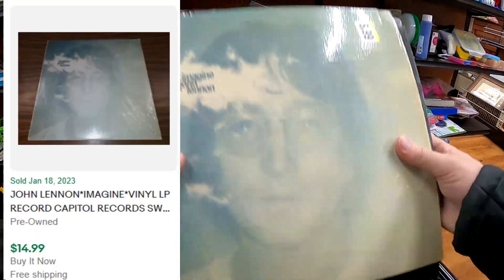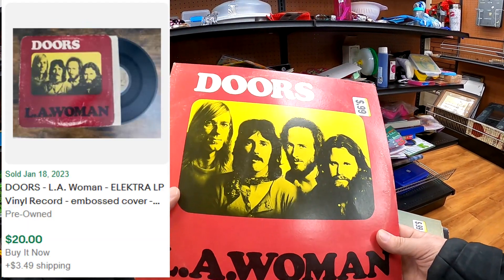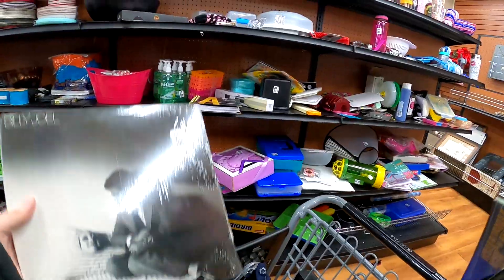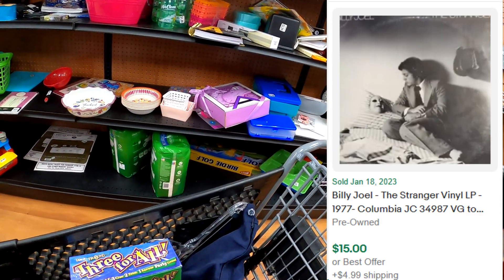I've ended up with John Lennon Imagine there, so that's a pretty good one. Got the Doors and more Journey, as I had mentioned. I'm going to give you guys a closer look at all these albums in vinyl in just a minute.